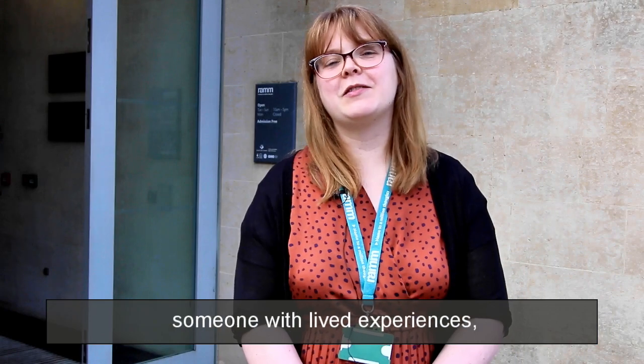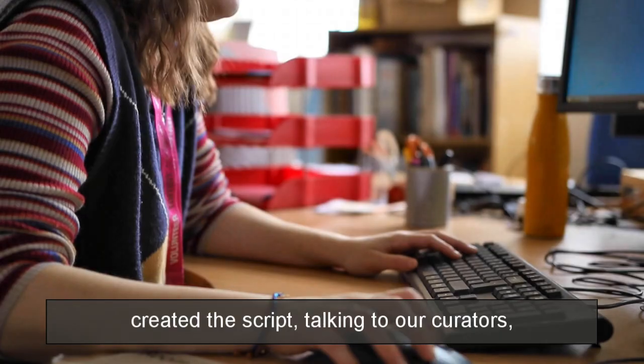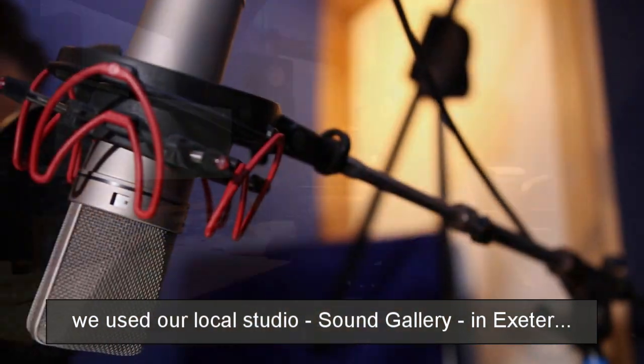We made sure that we contacted someone with lived experience. One of our students, Jane Marie, created the script talking to our curators. We used our local sound studio gallery in Exeter.